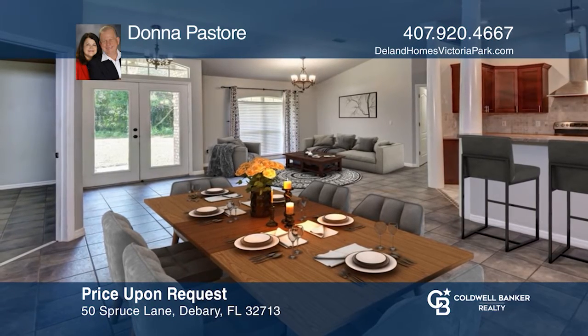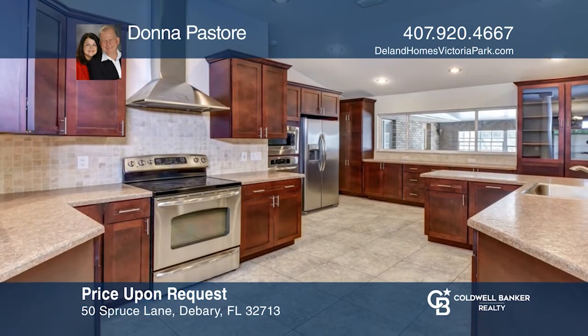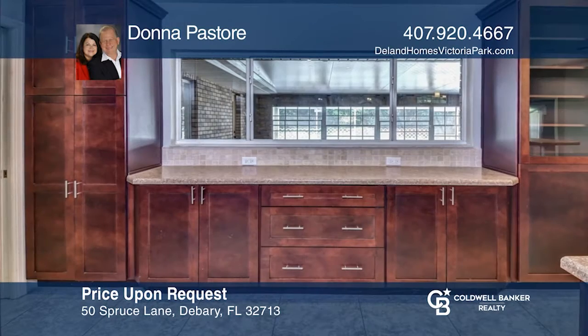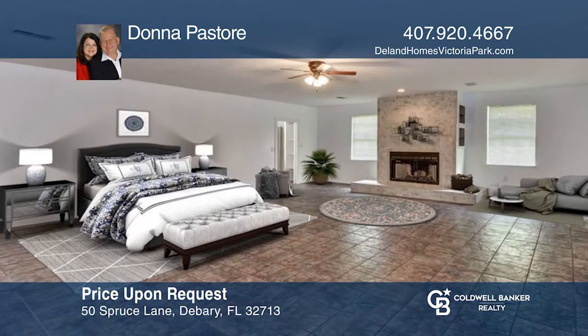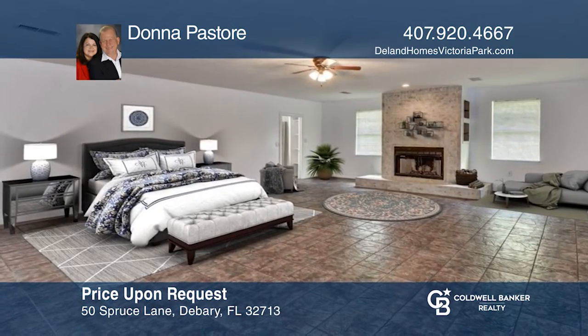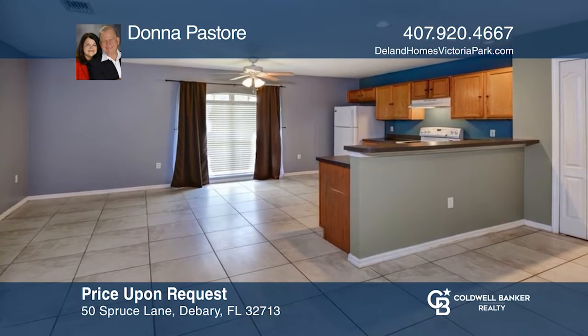Enjoy country living on one acre with 4 bedrooms, 3 full baths, and 2 half baths. An open concept with vaulted ceilings and a spacious kitchen with stainless appliances, two ovens, and serving windows. The main suite features a sitting area and a fireplace. The guest suite has an additional kitchen and living area. Have any questions? Call Donna Pastore to find out more.